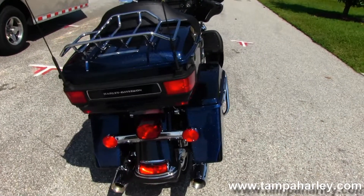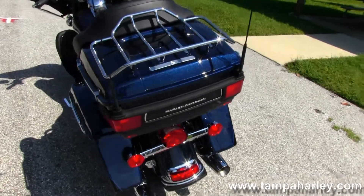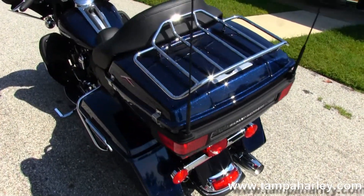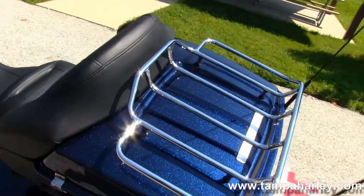Back here on the hard locking saddle bags you get a good view of the big blue pearl and black two-tone paint job, absolutely gorgeous. King tour pack with chrome luggage rack and inside that we've got a 12 volt power supply.